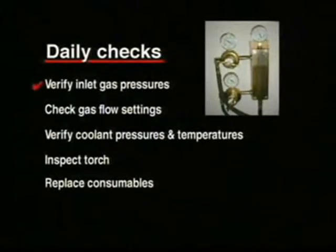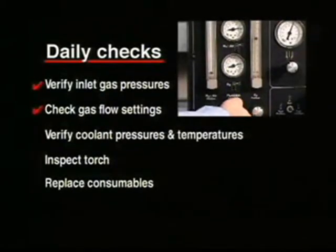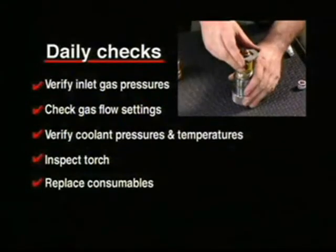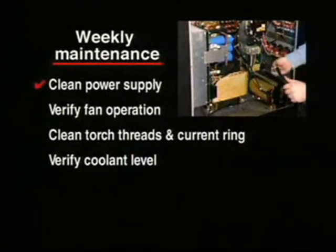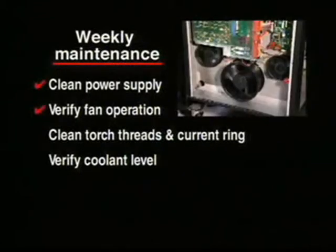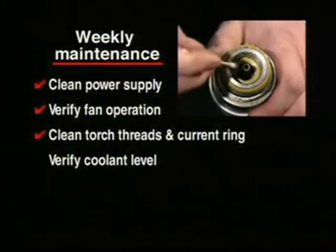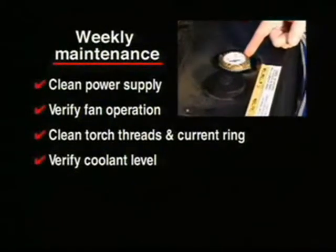Here's a brief summary of a few key maintenance checks that will help you achieve greater productivity, enhanced cut quality, and substantial operational savings. Each day you should check inlet gas pressures and gas flow settings. You should also check coolant pressures and temperatures. Inspect the torch and replace consumables as needed. Every week, clean the power supply with compressed air or vacuum. Verify that the cooling fans are working properly. Clean the torch threads and current ring with a cotton swab and check to see that the coolant is at the correct level.